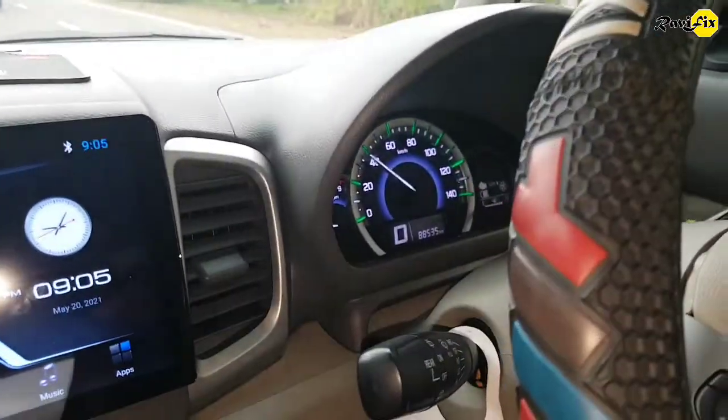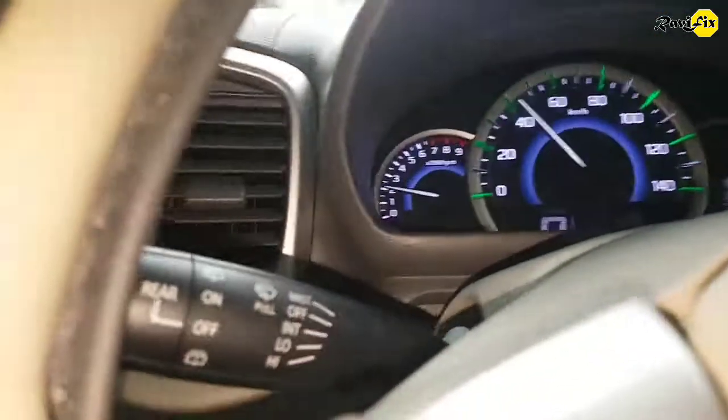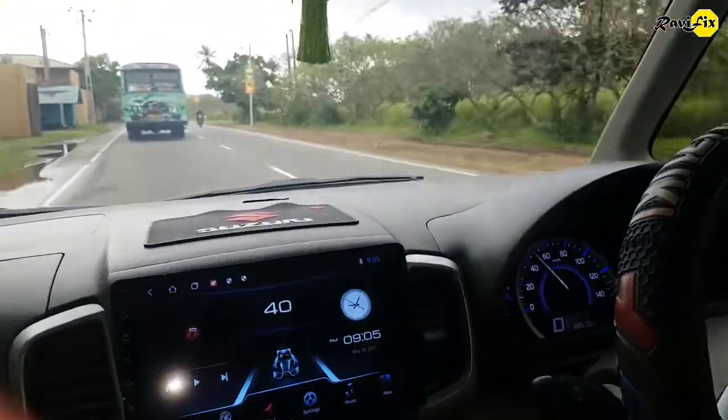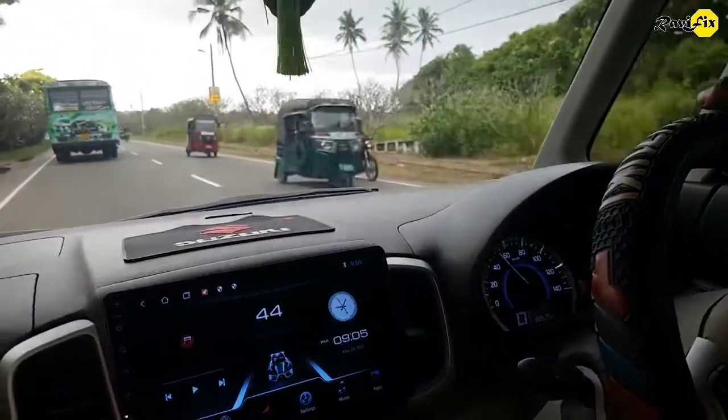We did a test run here. No more dashboard indicators. The car is running fine with no issues on the brakes or power steering. The speedometer is also working. The car is switching to auto stop mode perfectly. Do not ever change modules with wrong part numbers.